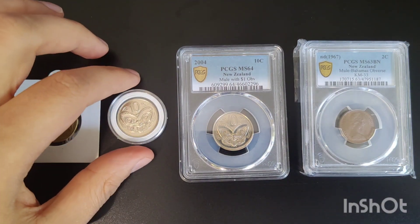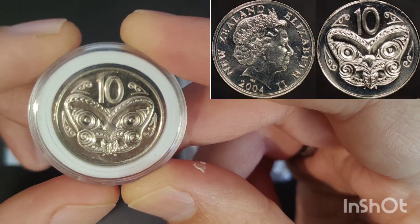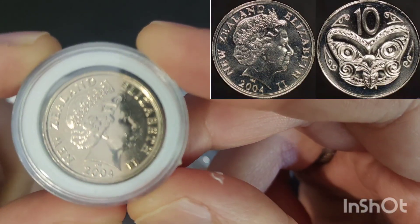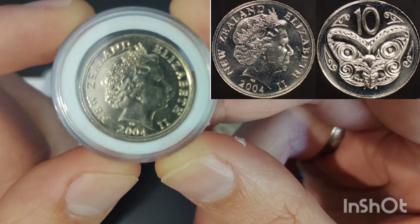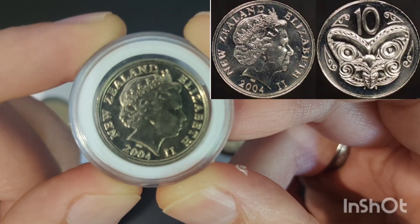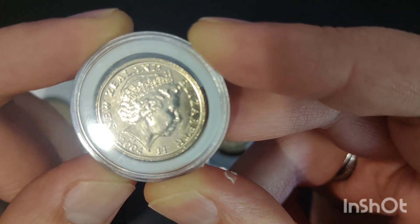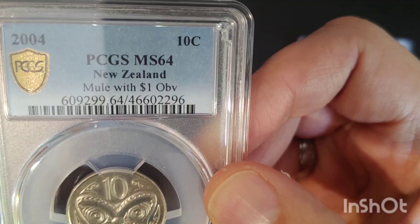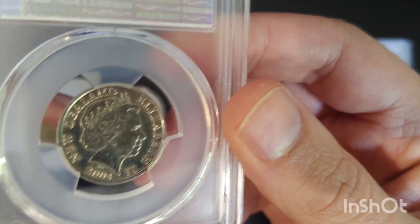A similar mule was made by our friends across the pond in New Zealand, when in 2004 a 10 cent reverse was paired with a one dollar obverse, also creating a double rim on the obverse as their one dollar is slightly smaller than the 10 cent. The 10 cent measures 23.6mm and the one dollar 23mm, so there's not much in it, but you can definitely notice the double rim when you look at it closely. Here's a graded one — you can see the mule with the one dollar obverse, but it's definitely a lot easier to see in that raw coin.